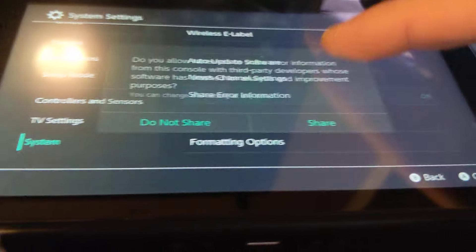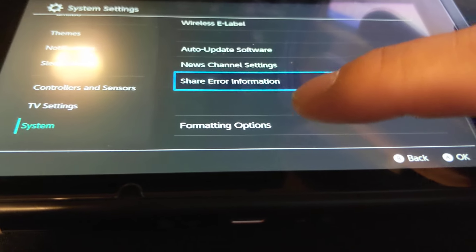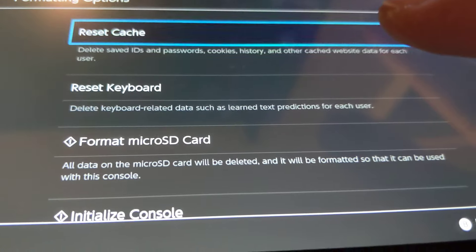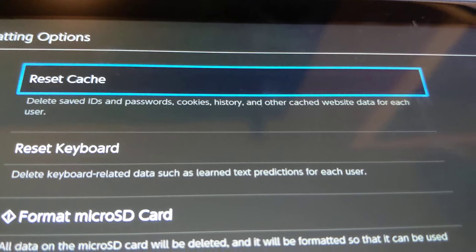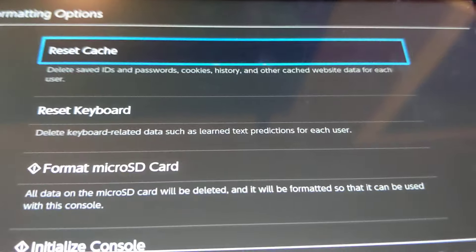I just need to scroll to the very end. You can see there's formatting options, and you just click on Format. You can first reset the cache, which would delete save IDs, passwords, and so forth.